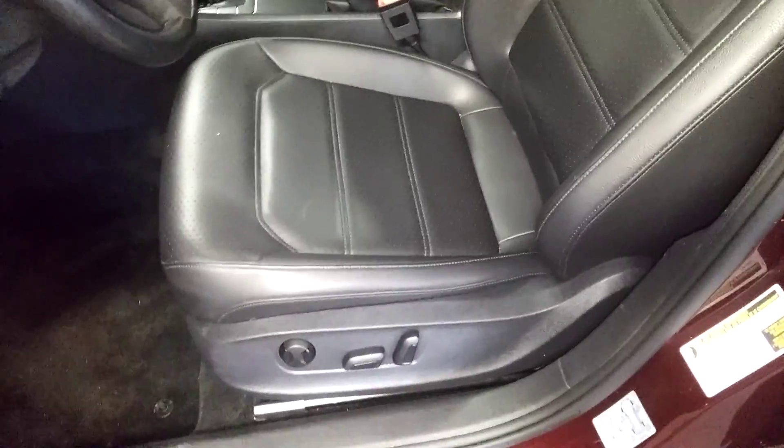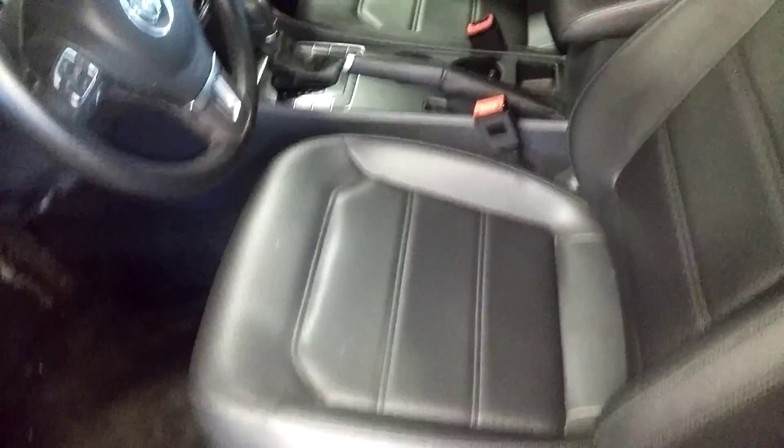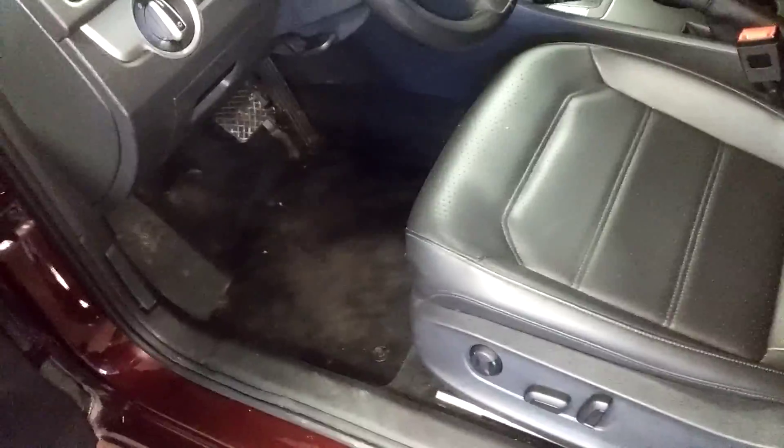Here's your front driver's seat — no holes, no tears, no rips. It does come with one key, key and fob combo, and owner's manuals.